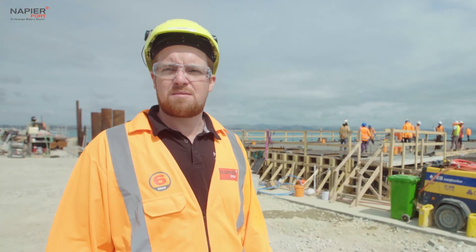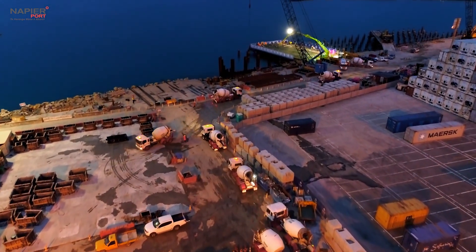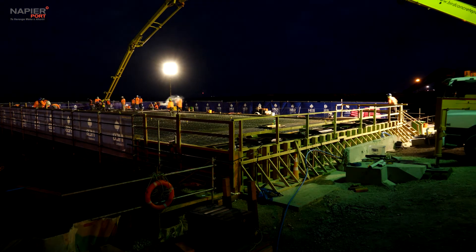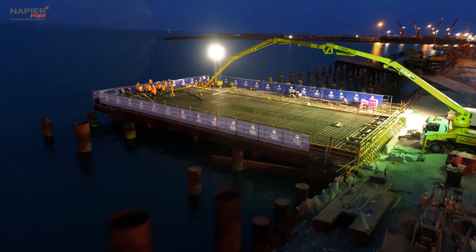All the truck drivers will be inducted prior to arriving on site, and there'll be a control man at the gate to guide them through the port. Pouring throughout the night is to control the temperature throughout the pour. The pour is placed throughout a long process, so ensuring that the concrete isn't setting too quickly is quite a key part of such a large pour.